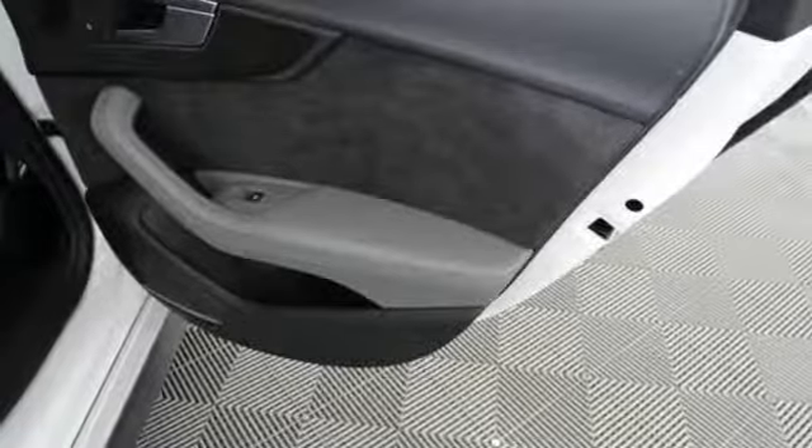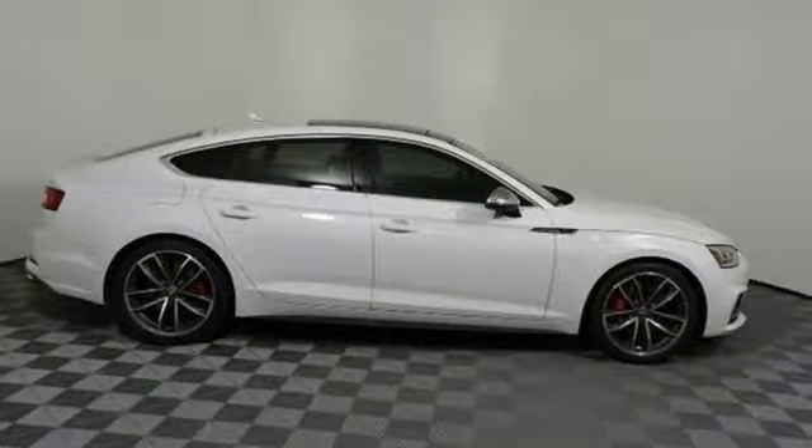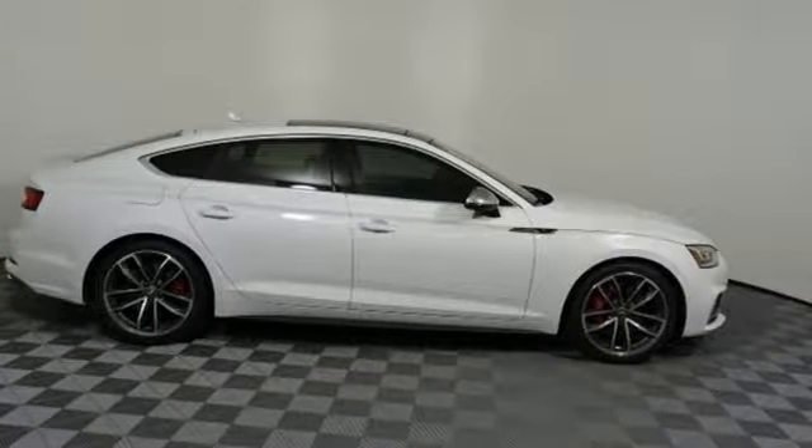Auto Dimming Mirrors. Dual Zone Climate Control. Bluetooth Wireless Audio Streaming. Front Heated Sport Seats. Audi Advanced Key. And Power Heated Mirrors.